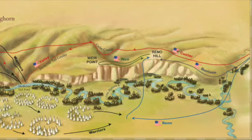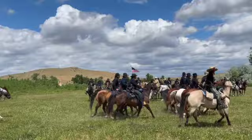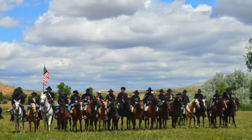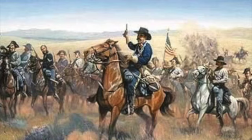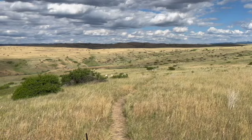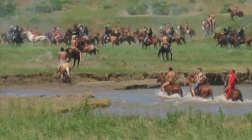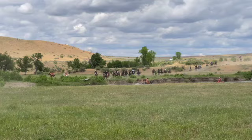Custer's actions at this point are uncertain since none of the men with him survived. What historians and archaeologists speculate happened is based on battlefield evidence and accounts — sometimes conflicting — of Cheyenne and Sioux warriors. Some historians suggest that Custer, or part of his force, moved down the Medicine Trail Coulee to attack the village. In this area, Captain Keough's command was annihilated. At the river, the troopers were met by a large force of warriors and retreated back up the ridge.